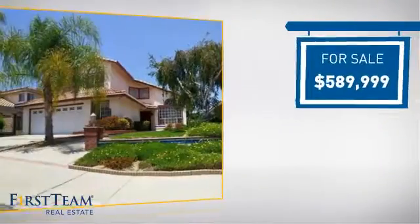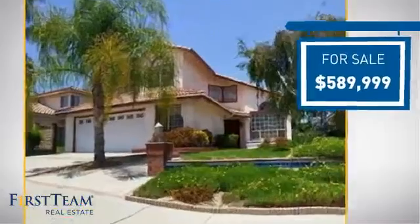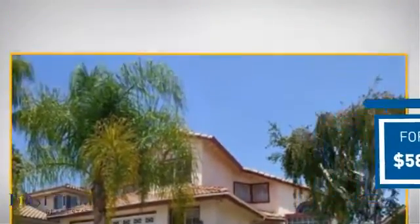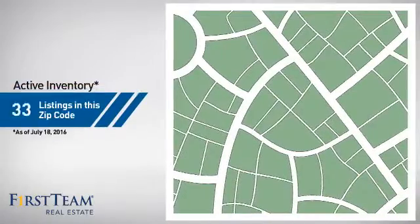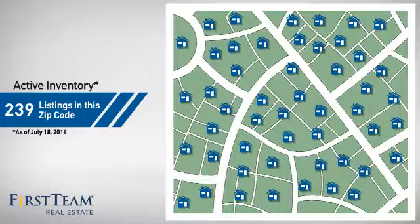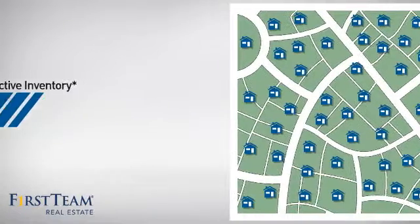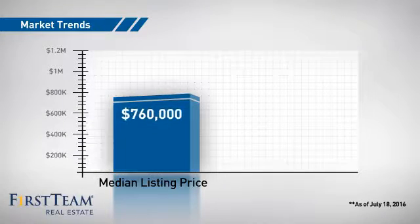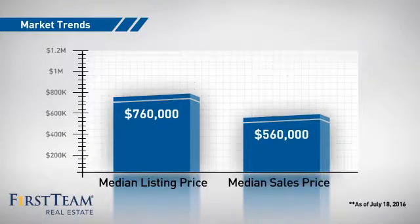Currently listed at just under $600,000, it offers an excellent value for the area. Wondering how it stacks up against the competition? There are now just under 240 homes on the market within this zip code, with a median list price of just under $800,000 and a median sale price of just over $550,000.